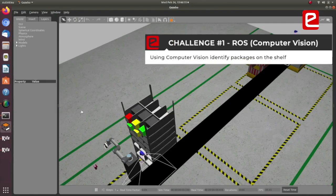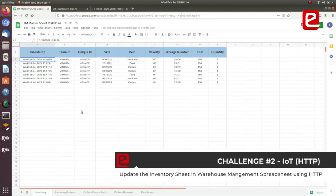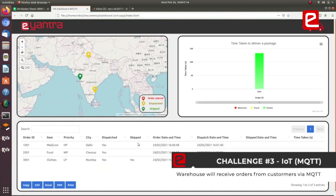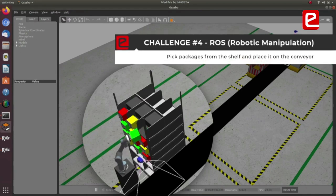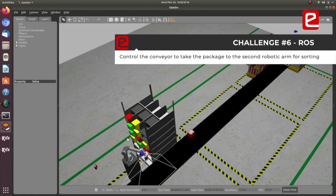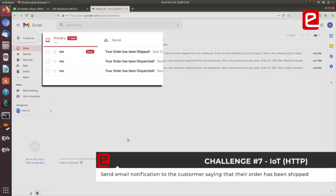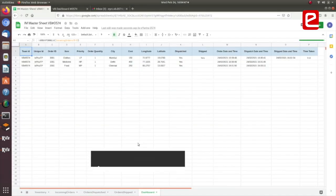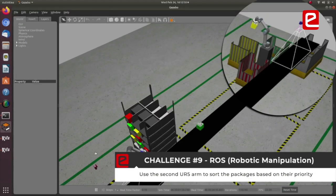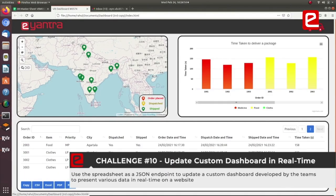However, there are a number of challenges. First, using computer vision to identify packages on the shelf, then automatically updating the inventory on Google Sheets using the REST API, then receiving orders from the customer using an MQTT protocol. Then we pick the packages from the shelf and place them on the conveyor. We send an email notification to the customer saying their order has been dispatched. We control the conveyor to transport the package to the second robotic arm for sorting. Then we send an email notification saying the order has been shipped. Finally, we update the order dispatch sheet via HTTP and use the second UR5 arm to sort packages based on priority, then update a custom dashboard to present data in real-time on a website.